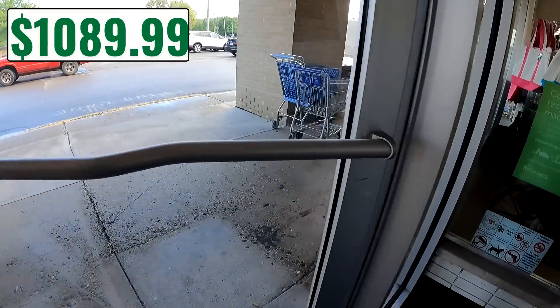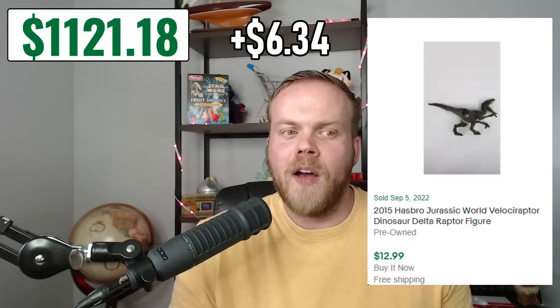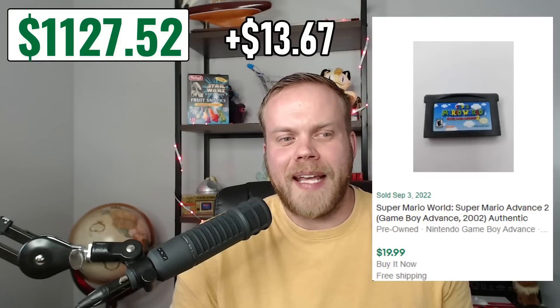Sales have slowed down a bit between the Columbus road trip and filming other projects — we haven't gotten as much listed as we need to. For the four sales we did have: the Columbia Electronic Holy Bible sold for $24.95, the Bebop Teenage Mutant Ninja Turtles action figure sold for $21.99, the Jurassic Park Velociraptor figure sold for $12.99, and the Super Mario World Game Boy Advance game sold for $19.99.